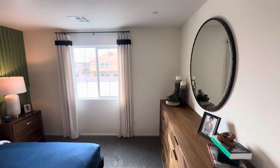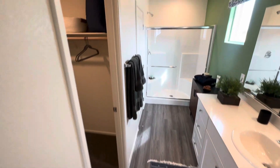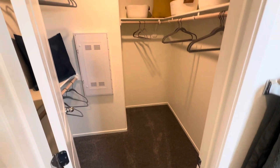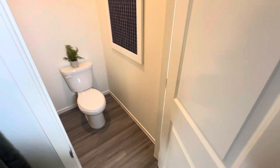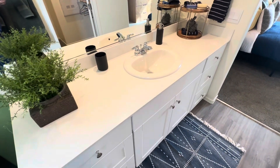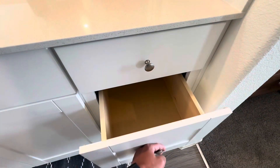Over here is the primary suite. There's a nice walk-in shower and a walk-in closet — pretty good closet space in this unit. In the restroom area, there is quite a bit of counter space, which is nice. It does have a single sink, but the counter space definitely helps out, and there's a lot of storage as well.